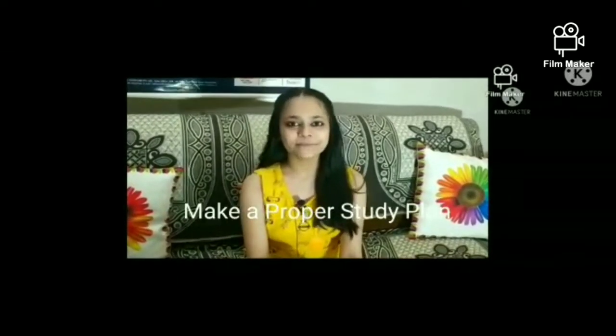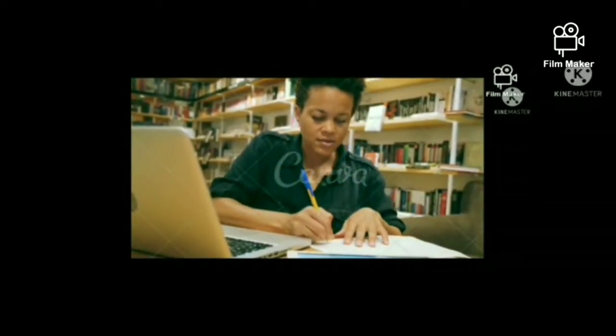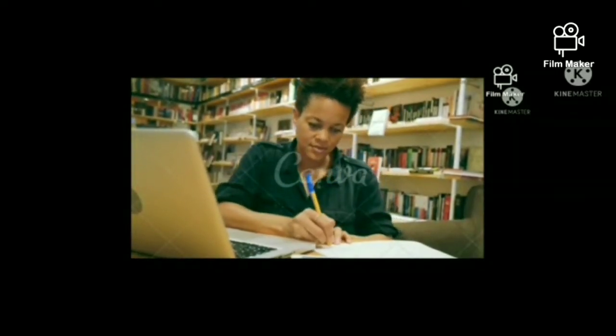The fifth tip is to make a proper study plan. Making a proper study plan will help you identify which subjects you are lacking in and which subjects you are doing perfectly. Plan which subject to study on which day according to your choice.